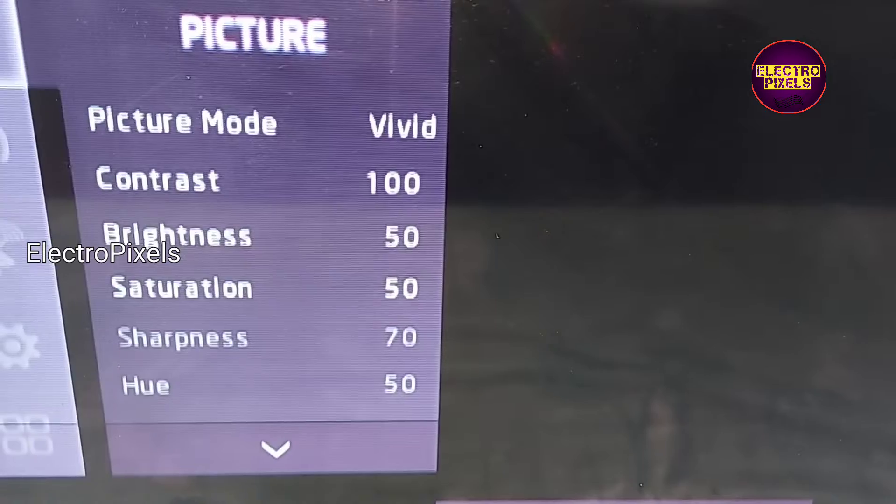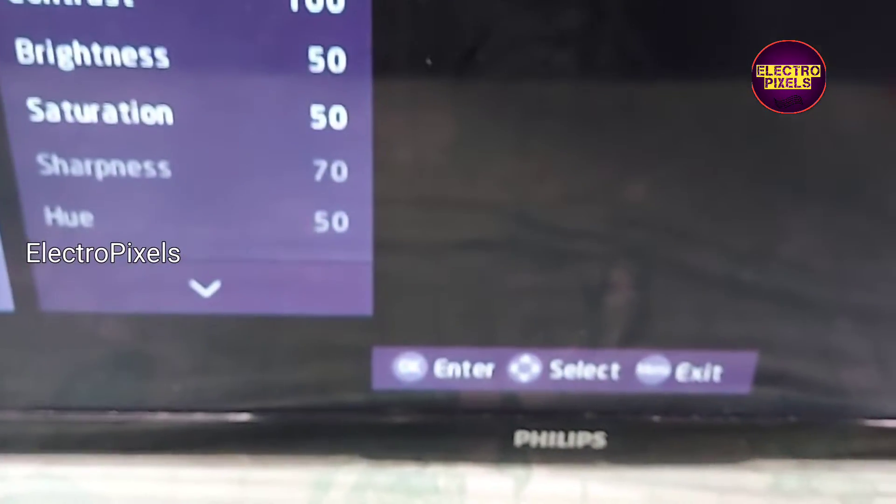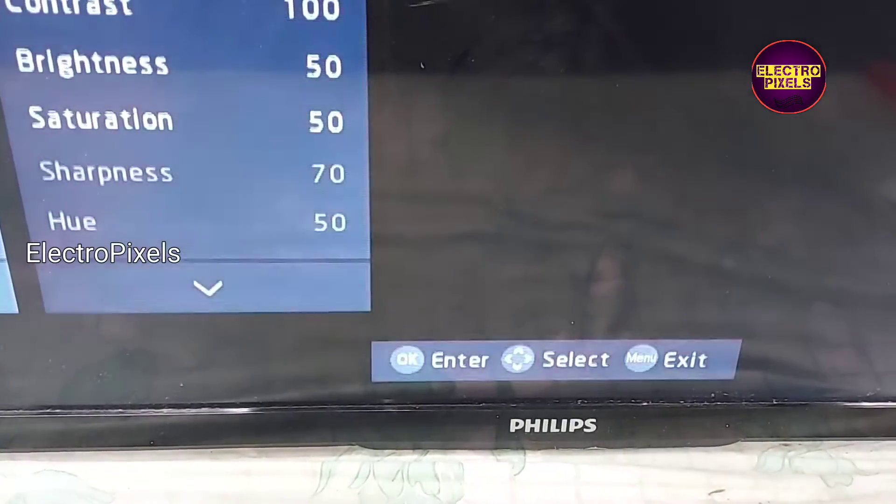Hi friends, it's a 32-inch LED TV. In this TV the fault is a color feeding issue. Here you can see the display color is changing to a violet shade.